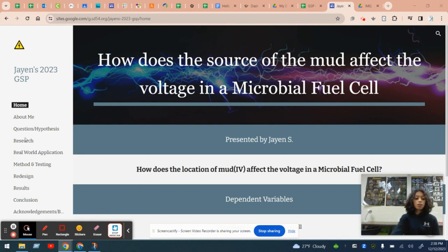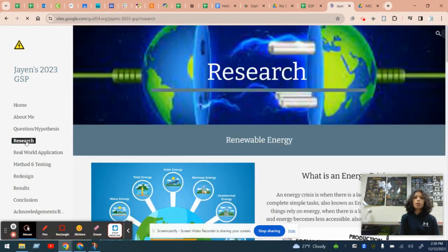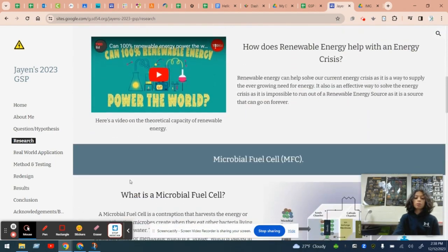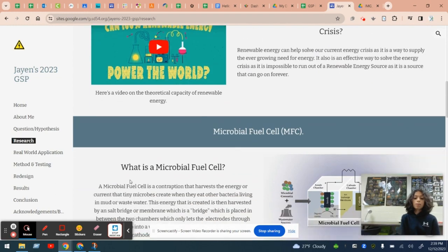I came across this project while seeing the energy crisis that is going around the world these days. I explored what renewable energy could do and how this could help the world. I began by researching what renewable energy was and what these crises were doing for these countries. I came across a microbial fuel cell and saw how this is something I'd like to research.